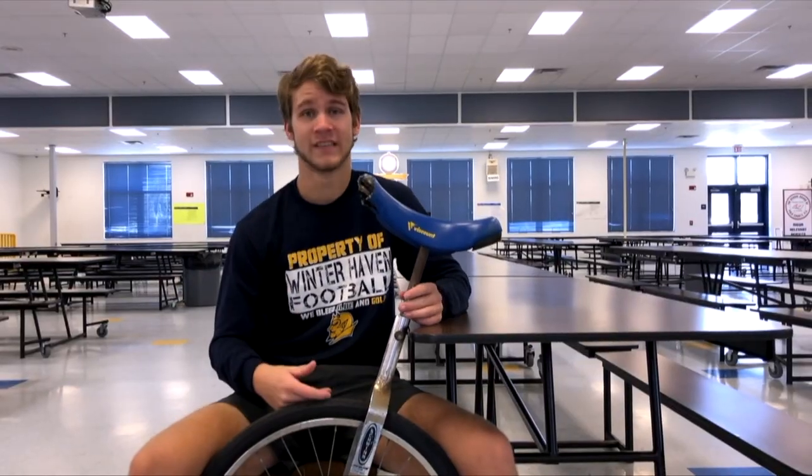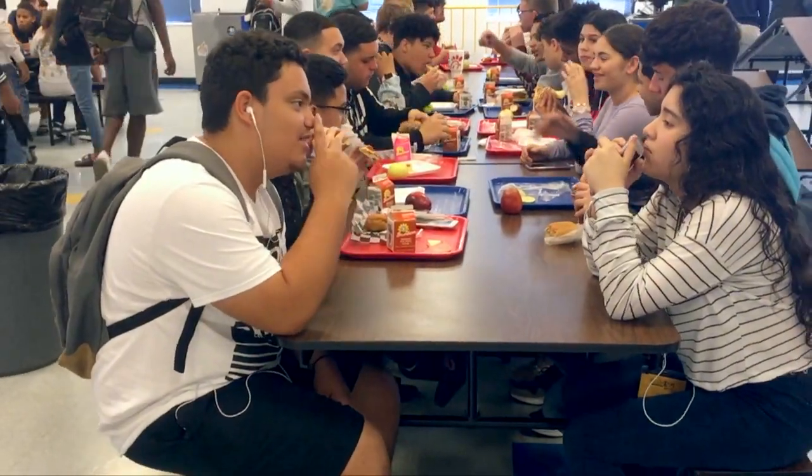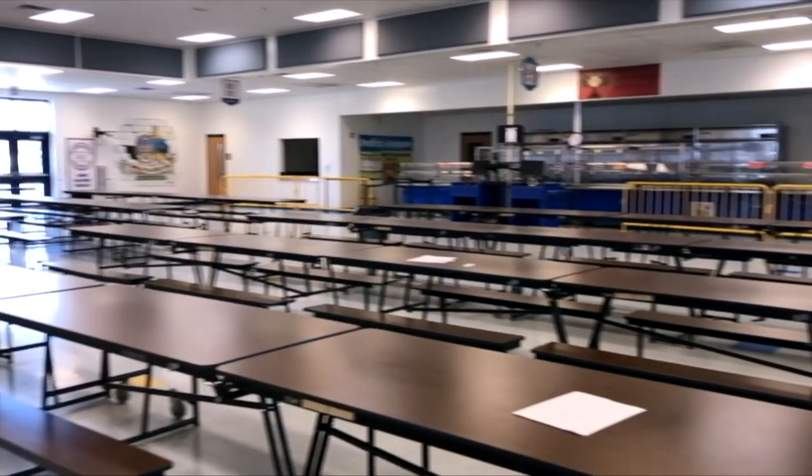I'm here in Winter Haven's cafeteria. This is the building that students come to get their lunch or breakfast and eat throughout the day. You can either get the lunch here or bring it from your own house. It's pretty cool.